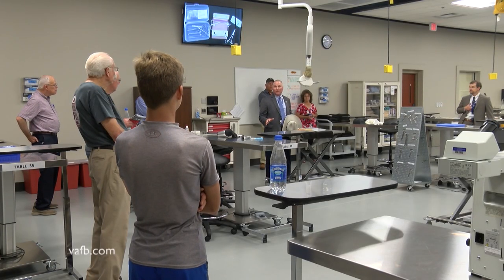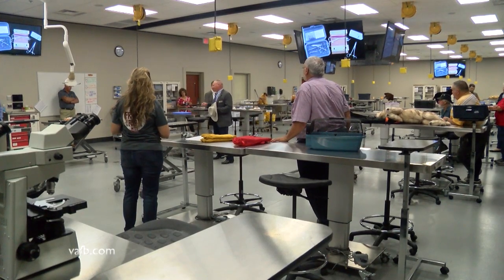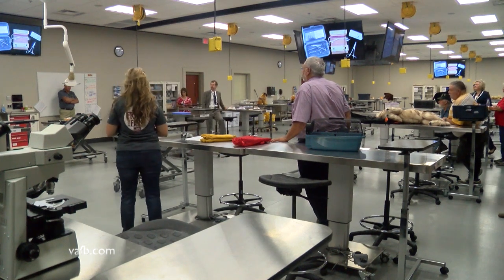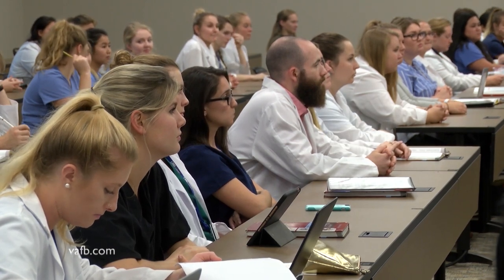So we have new vets, and they're very well trained. I know personally, because two of them have been to my farm and pregnancy checked my cattle, and they did a great job. Lincoln Memorial University's Veterinary College is already ranked as one of the most affordable schools in the country, and every member of the first graduating class already has a position in a practice.